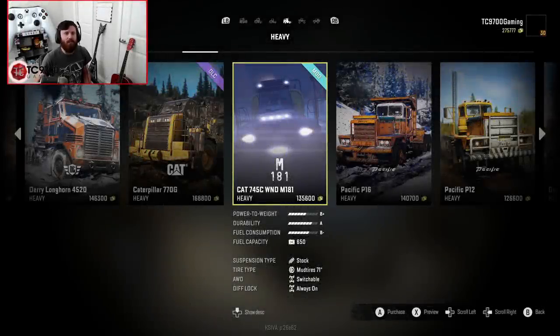Welcome back to SnowRunner, guys, and if you're a fan of truck tweaks, then you will no doubt be familiar with the name MaxMike181. He recently did an updated, or enhanced as he calls it, version of the Cat 745C.